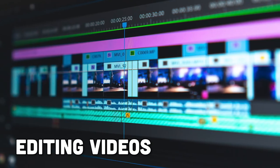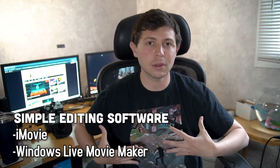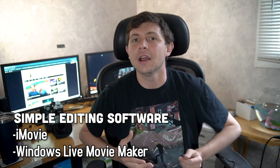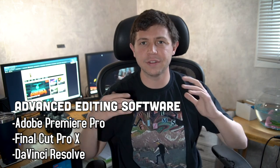You may ask yourself, what am I going to do with all these video clips and how am I going to combine them? Well, you really don't even have to put it on your computer. There's a lot of great editing software out there — simple options like iMovie and Windows Movie Maker, and more advanced options like Adobe Premiere, Final Cut Pro, and DaVinci Resolve.